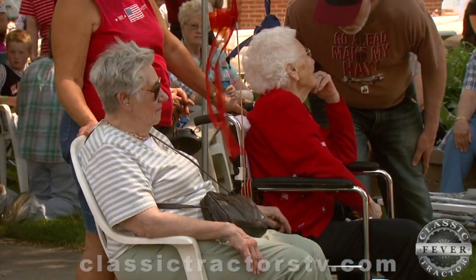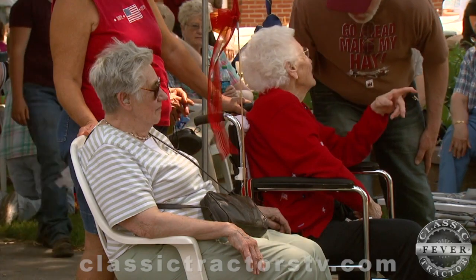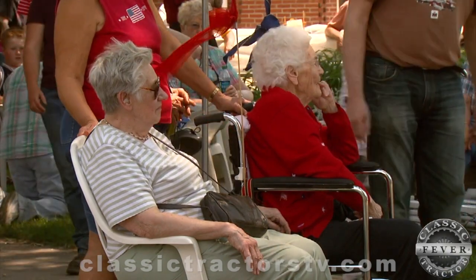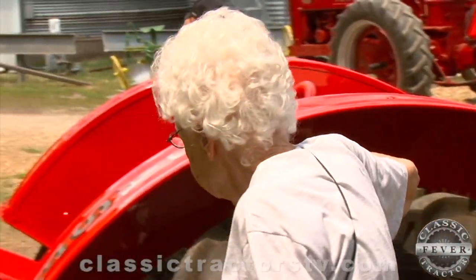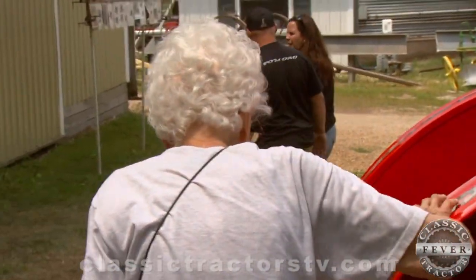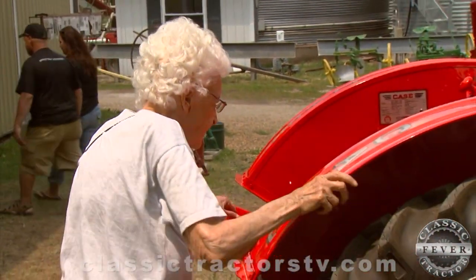Also in attendance this day was Marion Lynde, who bought the tractor way back in 1955. She was so impressed with the restoration that she got up out of her wheelchair just to get a closer look at this orange beauty.